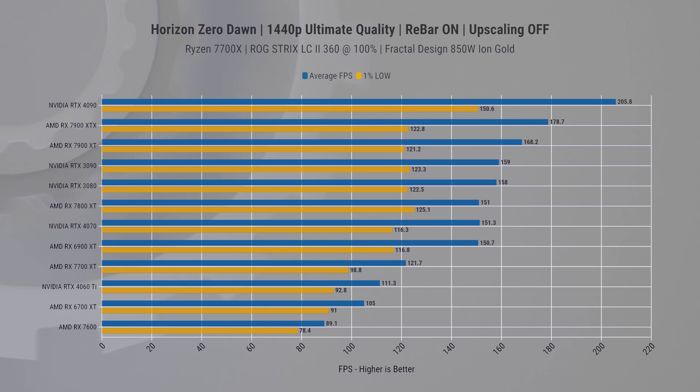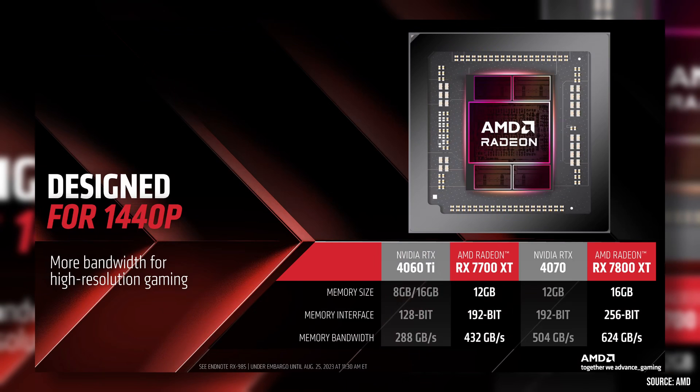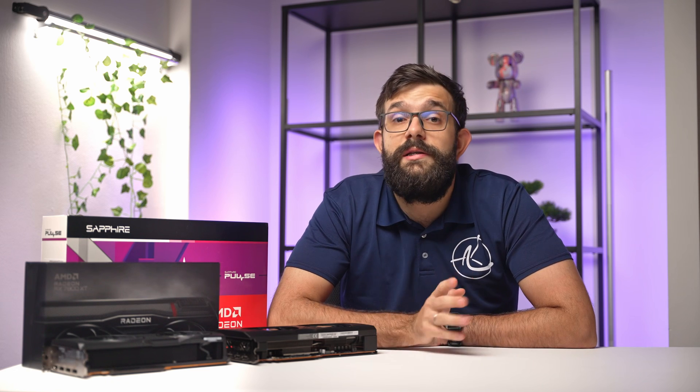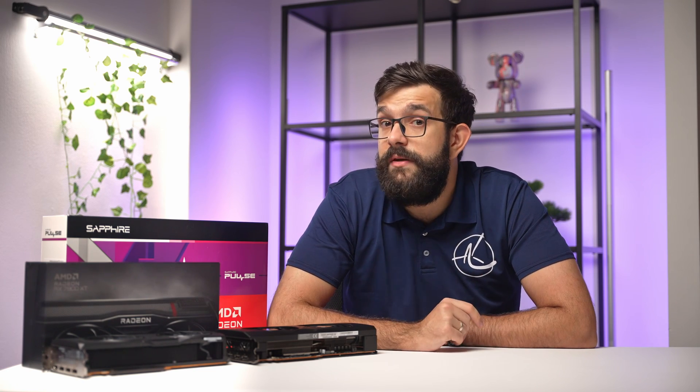With any of these cards you're in for a nice gaming experience — even the RX 7600 holds its own impressively. While AMD advertises these as 1440p cards, in some cases they can hold their own even at 4K. If I were to pick between the two, the 7800 XT would be my preference in this scenario.